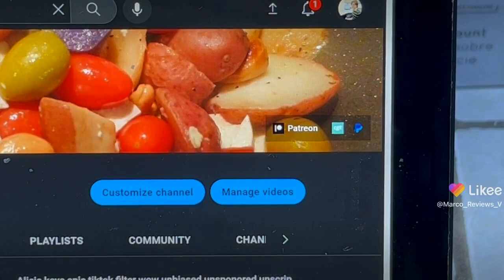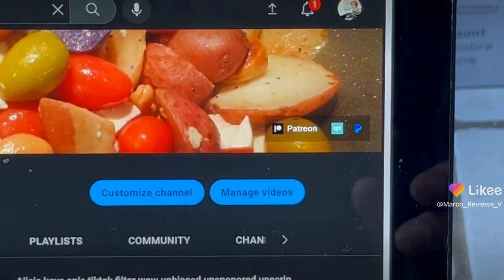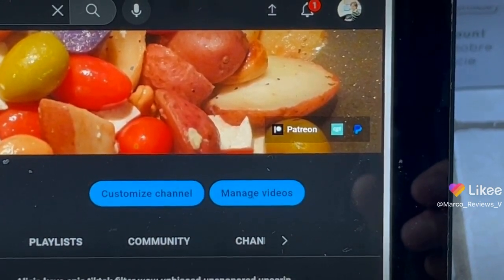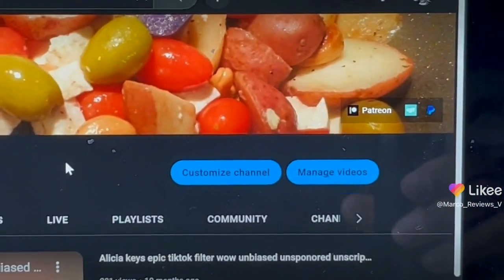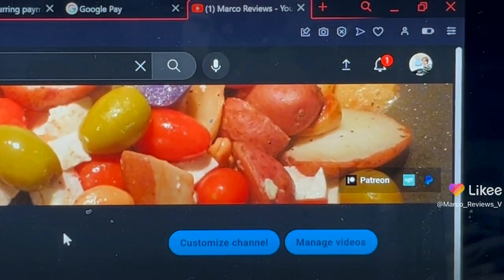The issue is that when you go on a phone and you do the same thing, those buttons do not appear. Let's face it, most people don't use PCs much anymore to check out their YouTube. Most people don't watch YouTube on the PC anymore. So these buttons are basically useless.